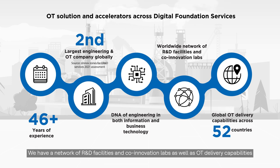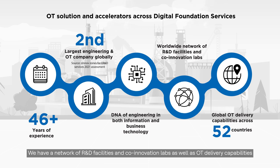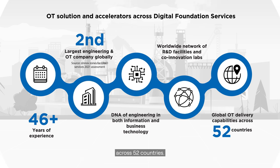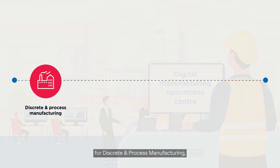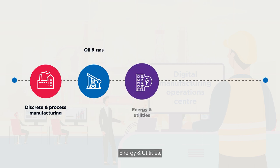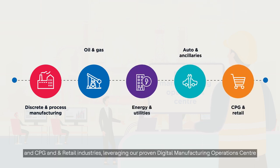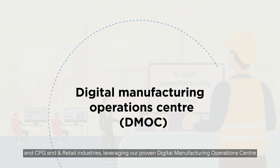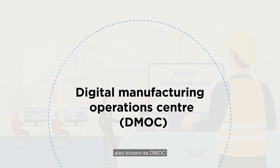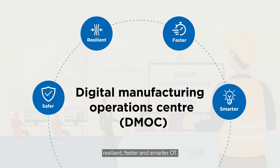We have a network of R&D facilities and co-innovation labs as well as OT delivery capabilities across 52 countries. We are excited to showcase our vision of transforming OT operations for discrete and process manufacturing, oil and gas, energy and utilities, auto and ancillaries, and CPG and retail industries, leveraging our proven Digital Manufacturing Operations Center, also known as DMOC, to deliver a safer, resilient, faster and smarter OT.